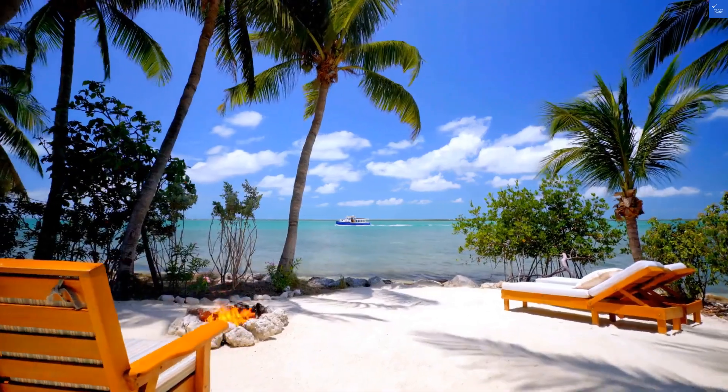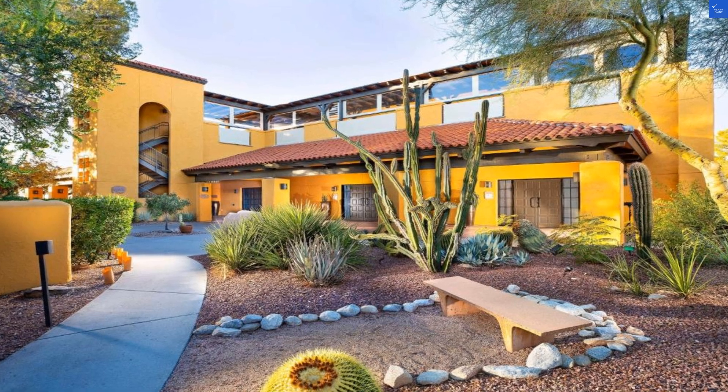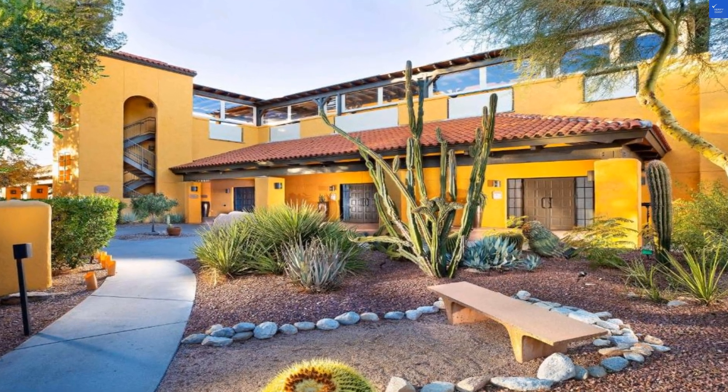First up, the rooms. These spacious havens come with stunning views of the desert, but let's be honest, if the decor screams 80s throwback, you might feel like you've checked into a time warp. 1 out of 10 for room quality.